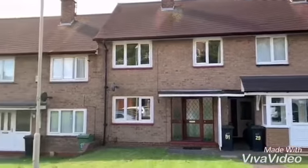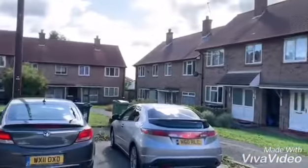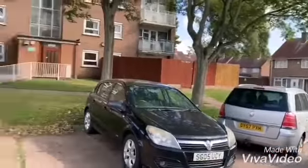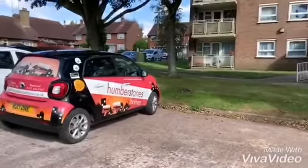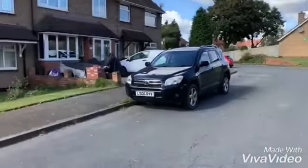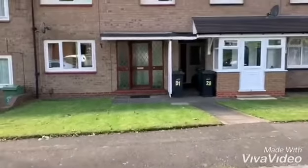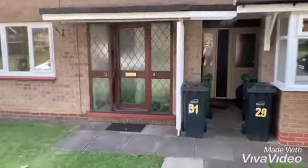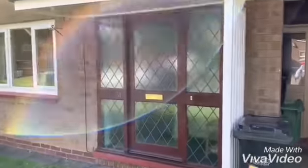Video tour for 31 Lockin Croft. On-street parking available. Lawn to front. Cul-de-sac location.